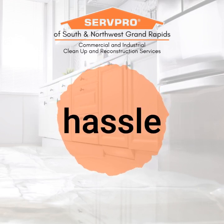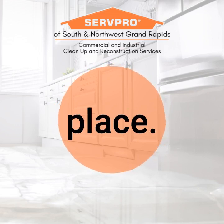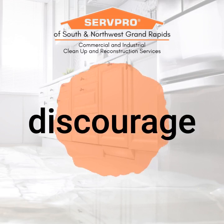Removing mold can be a hassle and costly experience, so the best thing you can do as a homeowner is take all the necessary steps to prevent mold from growing in the first place. The best thing you can do for your attic is to create a space that has proper airflow and ventilation to help remove moisture and discourage mold growth.